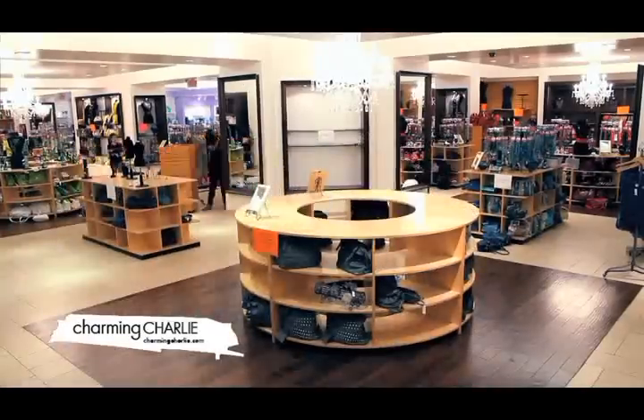Hi, my name is Kasia Romo and I'm the General Merchandise Manager for Charming Charlie. At the start of every season, my team and I work very closely with our store operations team.